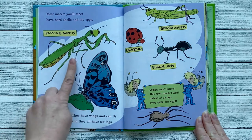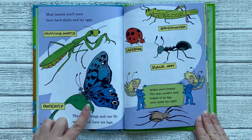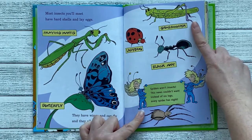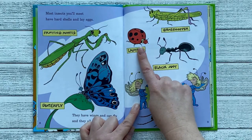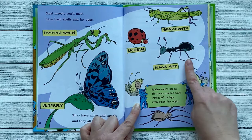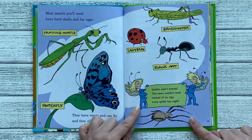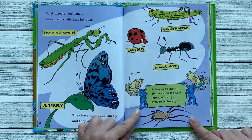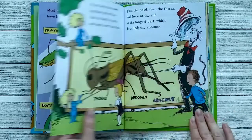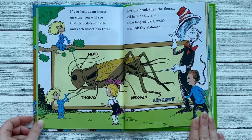This is the praying mantis, and this is the butterfly. This is the grasshopper. This is the ladybug, and this is the black ant. Spiders are not insects — this news couldn't wait. Instead of six legs, every spider has eight. If you look at an insect up close, you will see that its body is in parts, and each insect has three.